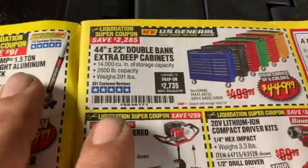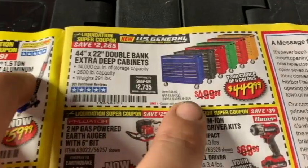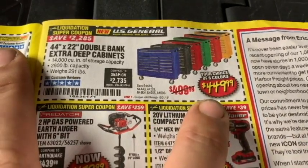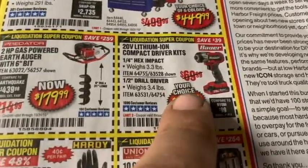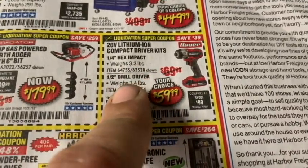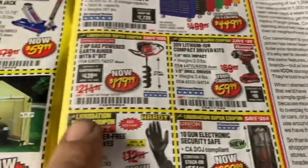Let's scroll up to the 44-inch 22 double-bank Gen 2 toolbox — lots of people love them — at $449.99. Looking at the Bauer 20-volt lithium-ion compact driver kit: quarter-inch and half-inch drill driver, $59.99. Hell of a deal if you're looking for one.